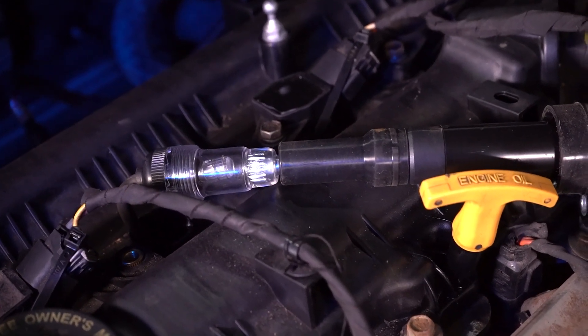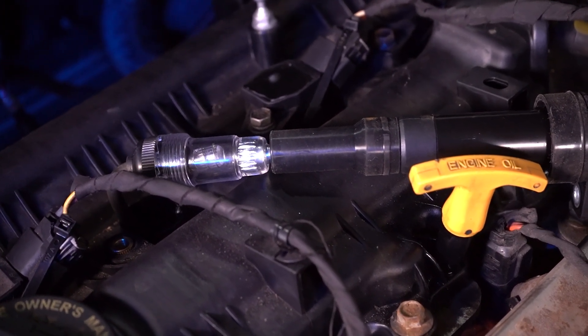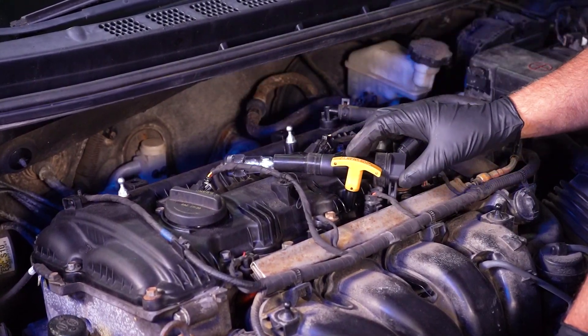If you start the vehicle and there's no light, then you know that coil is dead — it's not doing its job. You can go to each individual coil and do the same thing to find out which one is bad.